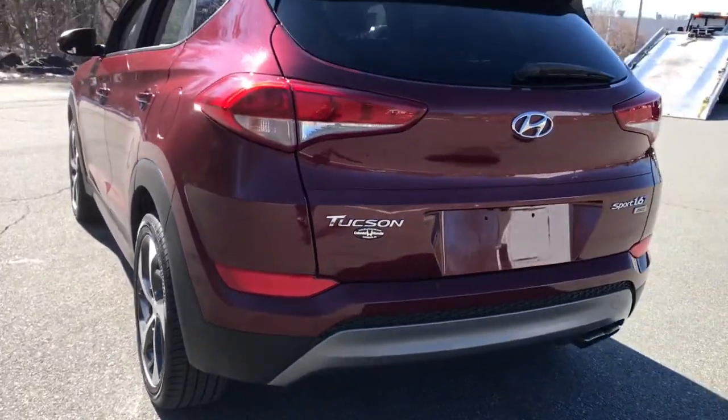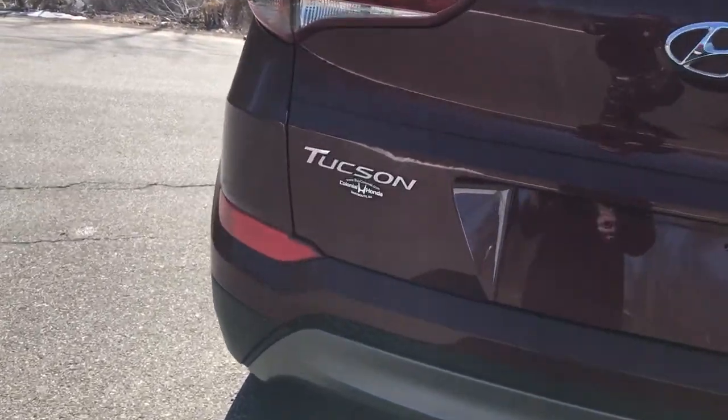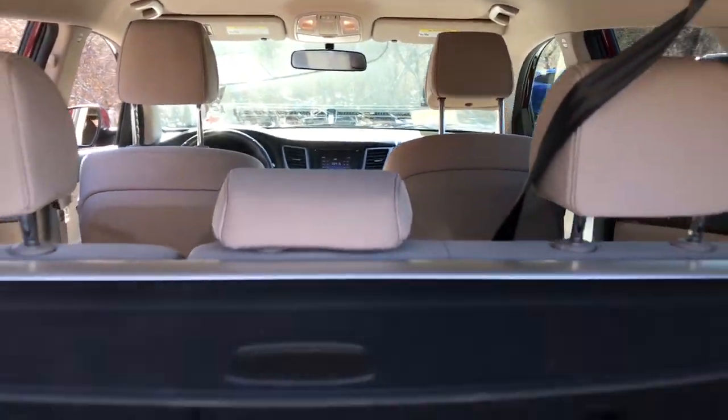These are just some of the great options this vehicle comes with: heated driver's seat, keyless entry, all-wheel drive, hands-free liftgate, backup camera, satellite radio, power liftgate, keyless start, iPod and MP3 input, and heated mirrors.